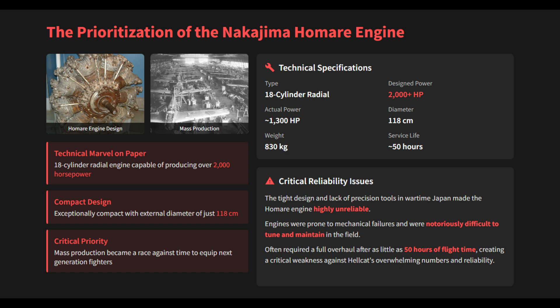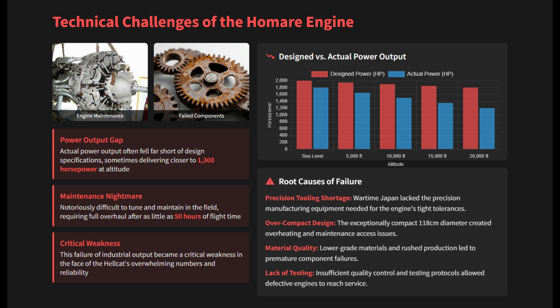This 18-cylinder radial engine was a technical marvel on paper, capable of producing over 2,000 horsepower. Its exceptionally compact design, with an external diameter of just 118 centimeters, was a feat of engineering.